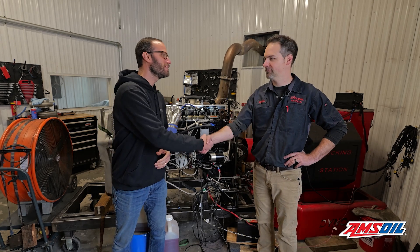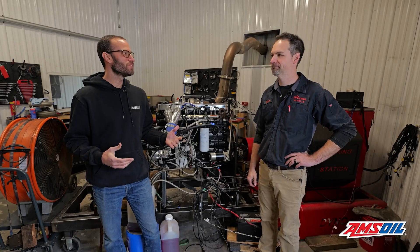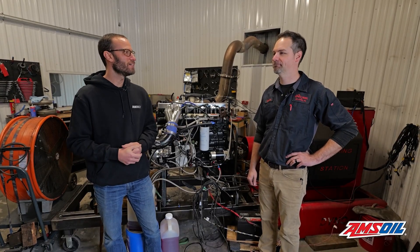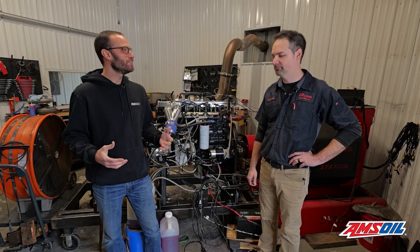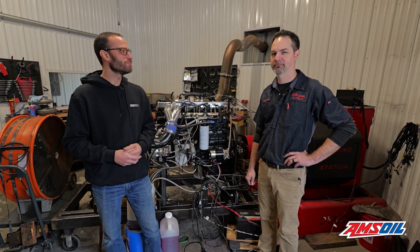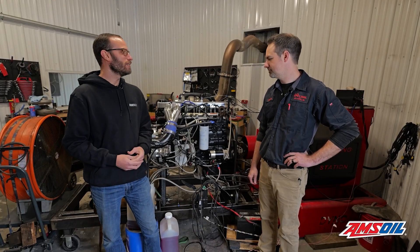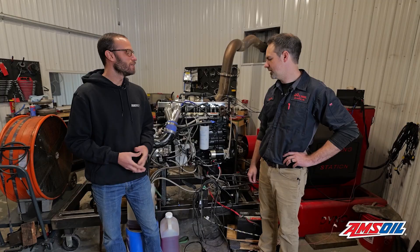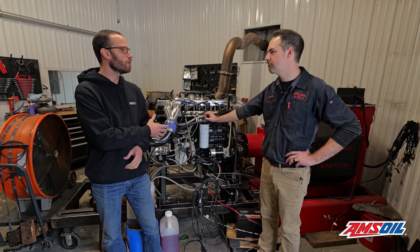Dustin, awesome to see you. We've done some Diesel of the Weeks with you in the past and finally get to be down here in the shop in person and check out some of what you guys do here at Apex — some awesome Cummins Diesel stuff. You've got an example right here on the dyno. Tell us a little bit about this build in particular — what brought it into the shop?